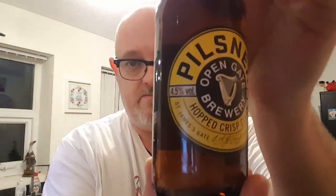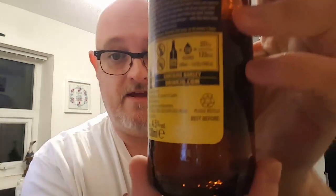It's in the same building, the same complex. It says it's hoppy, crisp and clean, at 4.5%. Best before — let's figure it out — can't even make that out. Anyway, let's pop it off and see what we've got.